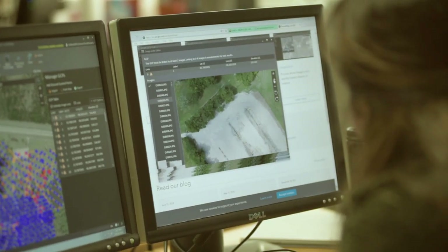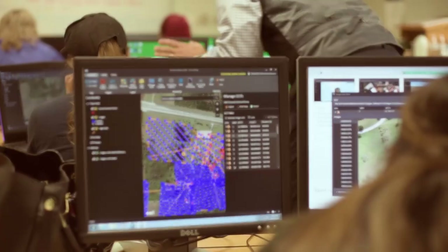So we designed the fundamentals all the way to the capture of data, the processing of data, and then the utilization of the data for varied jobs.